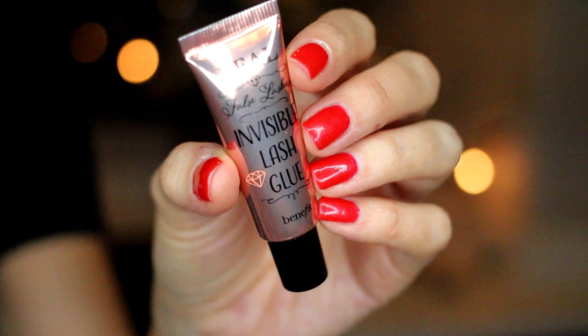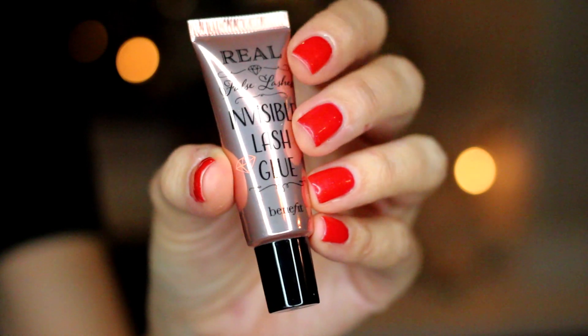From the Benefit counter I was really excited to find this Invisible Lash Glue because it's latex-free. I have a sensitivity to latex so I usually use the House of Lashes glue, but I can only get that online. It's nice to have a latex-free option available at Ulta. The only concern is it comes in a squeezy tube rather than a wand-brush applicator. I squirted some on my hand and it looks to be the exact same consistency as the House of Lashes formula.